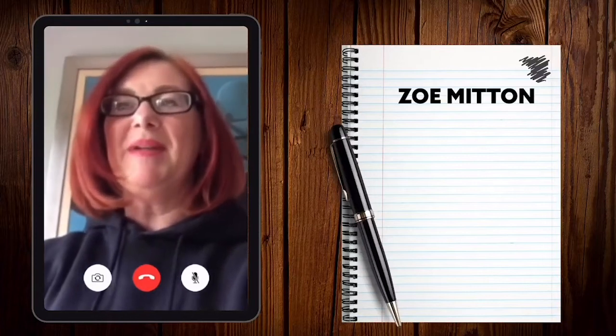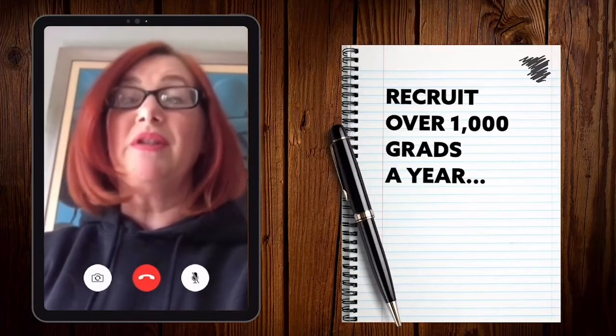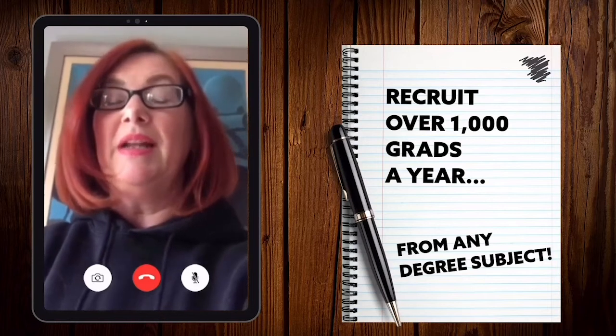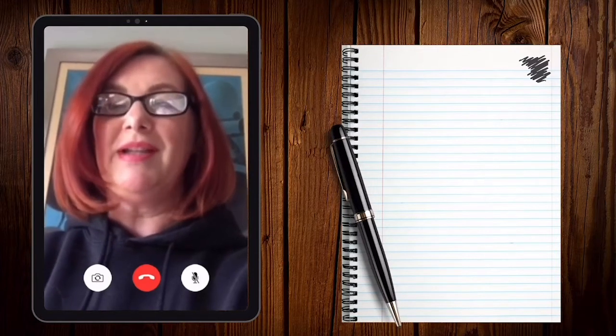Good afternoon, I'm Zoe Mitten, a University Partnerships Manager for FDM Group. We specialise in recruiting over a thousand graduates every year from any subject area, and then we train you in one of our tech streams before sending you to work for one of our clients from a broad range of different sectors.